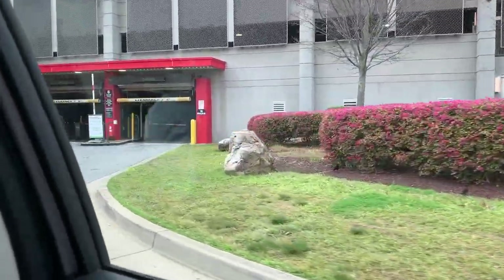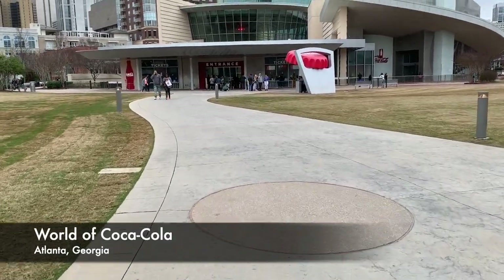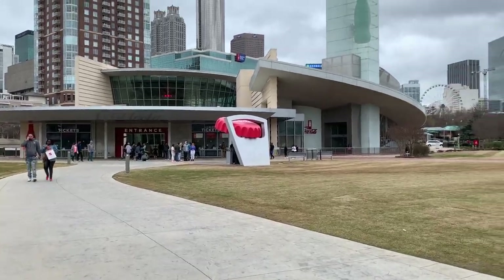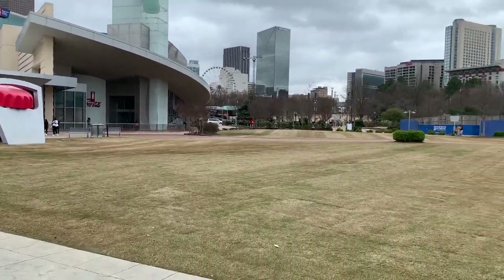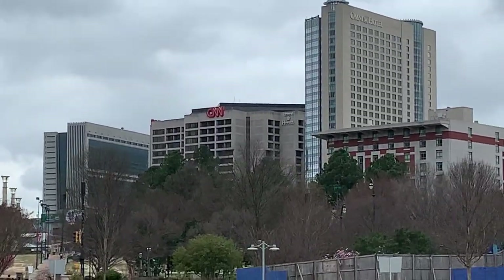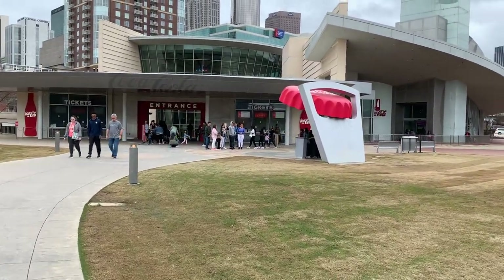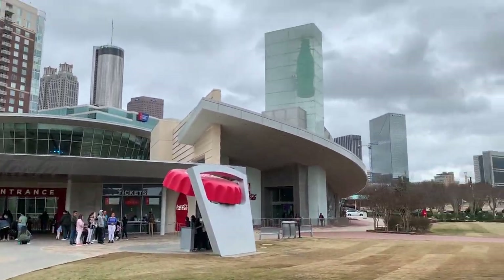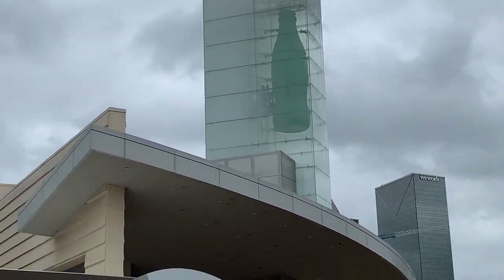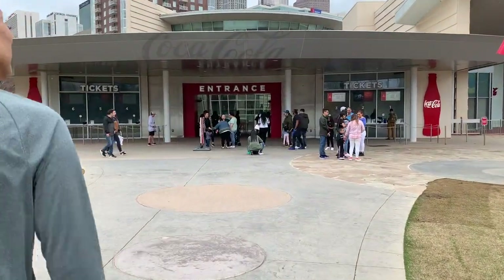We just exited the parking garage and here we go — this is the World of Coca-Cola! Over there you can see the CNN building. We were going to get a tour of the building but they shut it down because of coronavirus fears. There's also a big bottle of Coca-Cola suspended right there. We're going to buy some tickets and I'll see you guys inside.